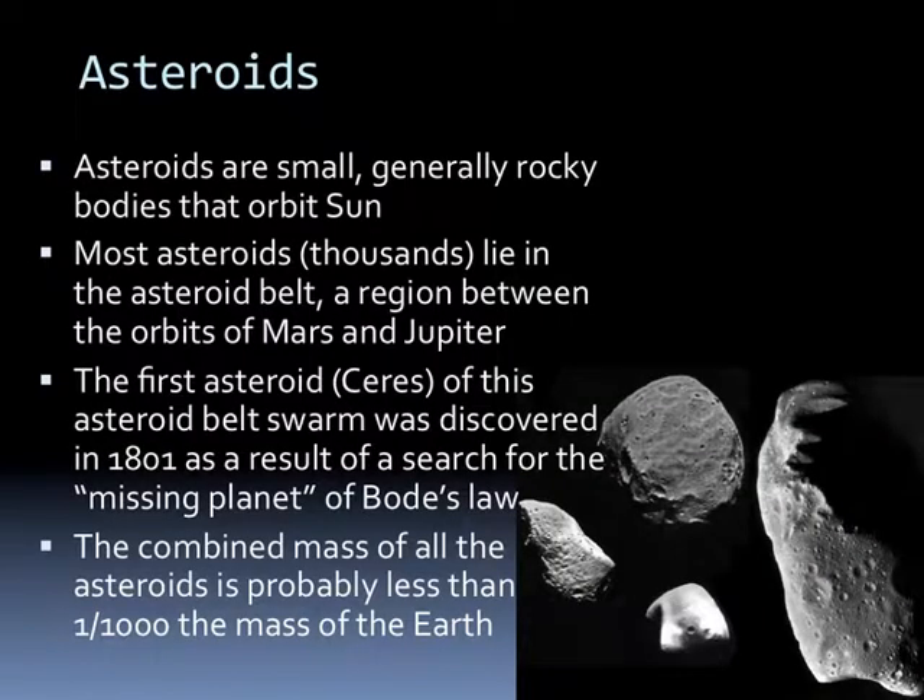The next small planetary body I want to talk about is asteroids—small, generally rocky bodies that orbit the Sun. Most, or thousands of them, lie in what we call the asteroid belt, a region between the orbits of Mars and Jupiter. The first asteroid of this belt, Ceres, was discovered in 1801 as a result of something called the missing planet: Bode was looking at ratios of where all the planets were and predicted there would be another planet between Mars and Jupiter, and looking for it, we saw the asteroid.